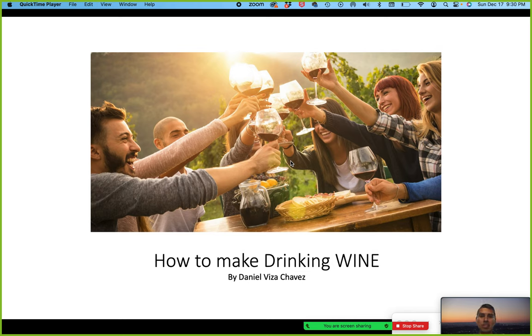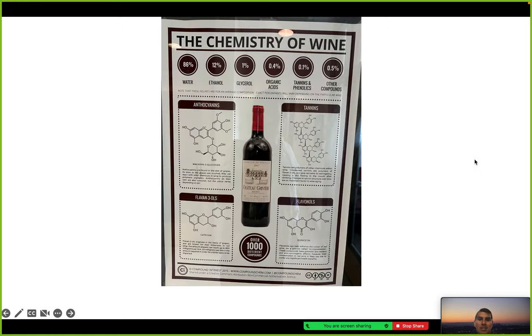Good semester! My presentation is going to be on how to make drinking wine, by Daniel Chavez. You and your friends enjoying a nice glass of wine — this is a wonderful chemistry poster we have in our department.